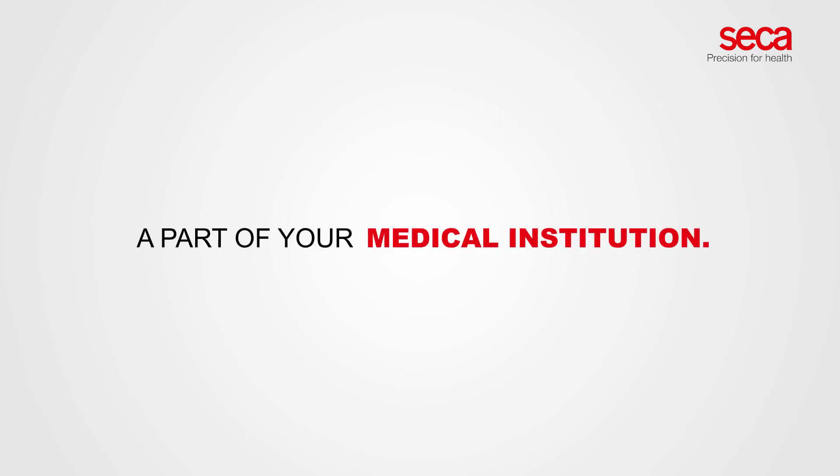We just love the CECA 286. Ask us how to make the CECA 286 a part of your medical institution.